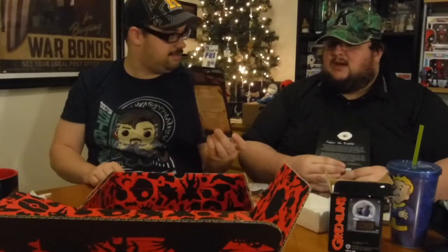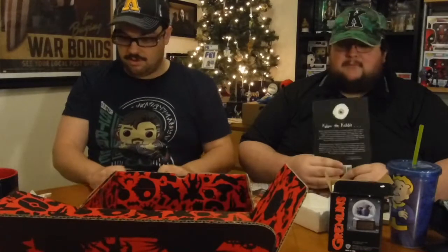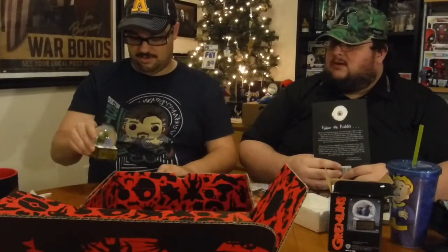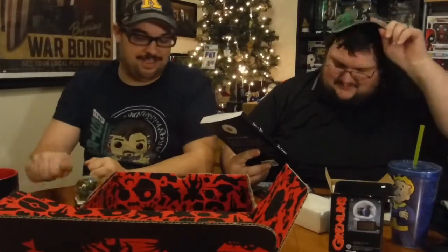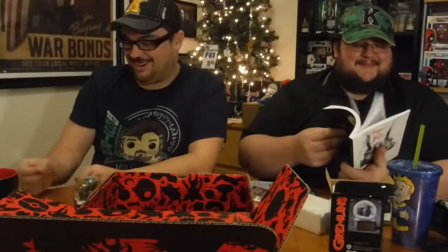I'll probably read that later, it looks interesting. I loved everything in this box — I'm very happy with Horror Block for this one. This is really cool. A little something for Felicia so she and Sam can do some baking. We got the snow globe, we'll put that on the Christmas tree, and we got our Krampus bell — a random creepy bell on the tree! Krampus, Krampus, Krampus — I'm gonna get it right one of these days. Thanks guys, don't forget to subscribe!